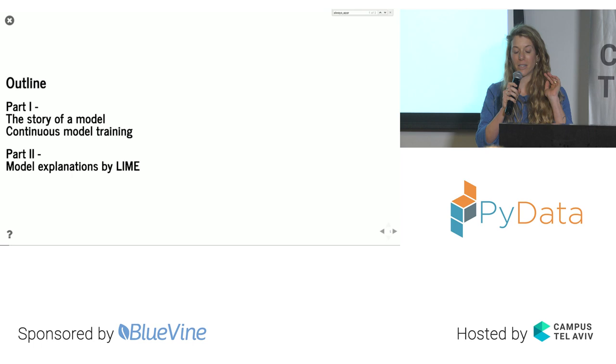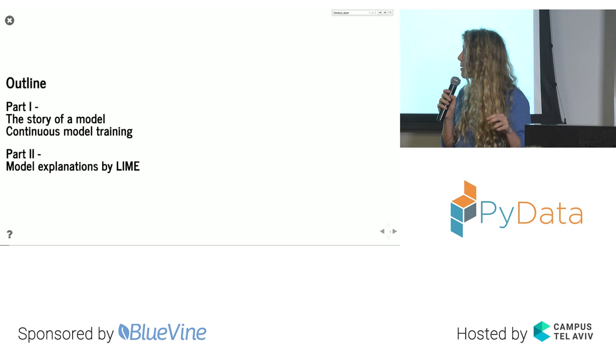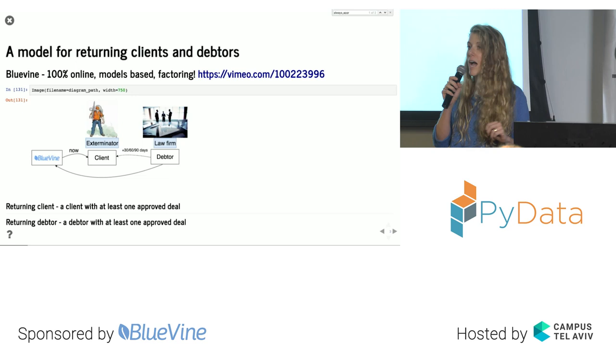My talk will be composed of two parts. The first part will be a story of a model I worked on at my job and a little about continuous model training. The second part will be about a model explanation framework called LIME, which helps us interpret our models in a deeper way than we usually do. So let's start with the first part.